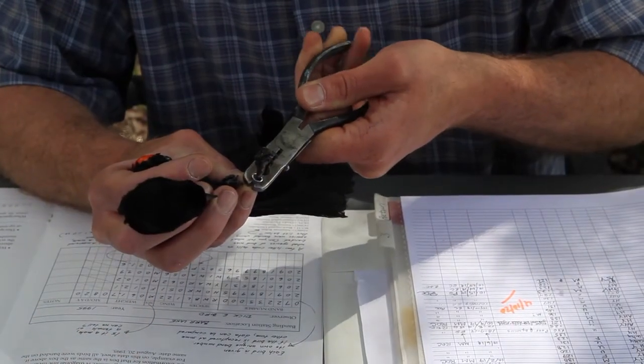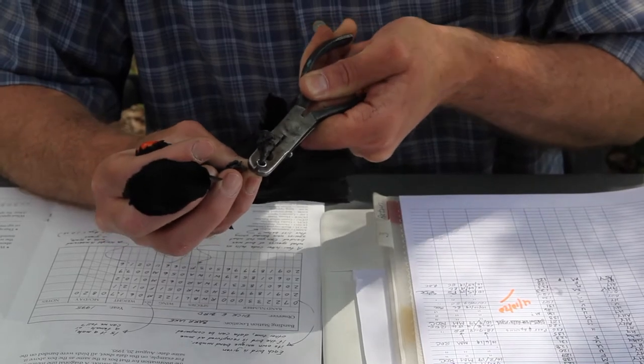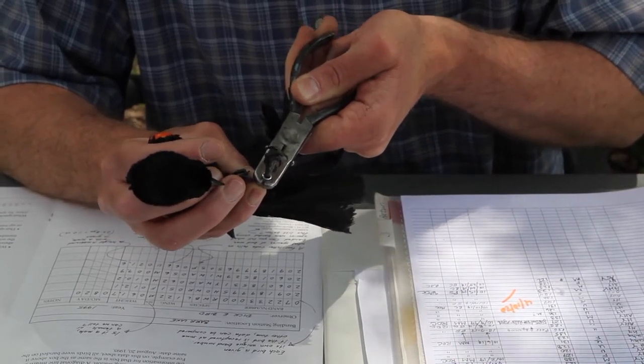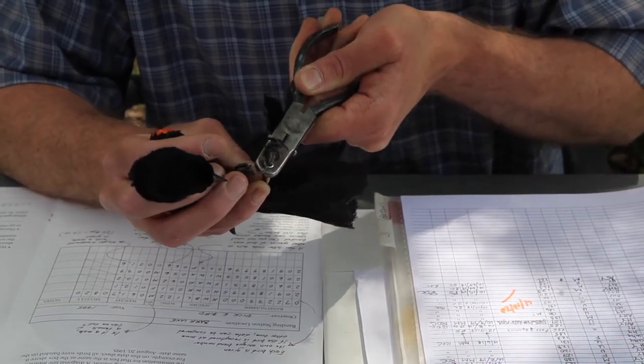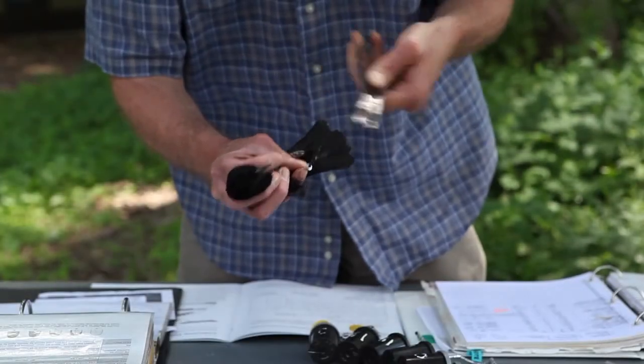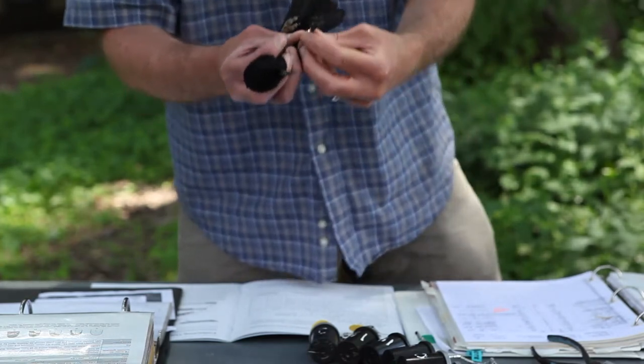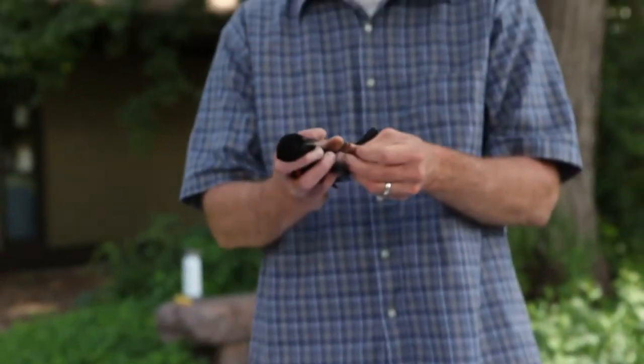I want to make sure I don't hurt the bird. My whole goal is that this bird goes on, lives a happy long life, and we're able to track it through time, through space, and just know how long it lives. I've got it on there — it's loose, kind of like a bracelet for us. It has that code, and it's the only bird in North America being given that code. It's kind of like a social security number — it's the same idea.